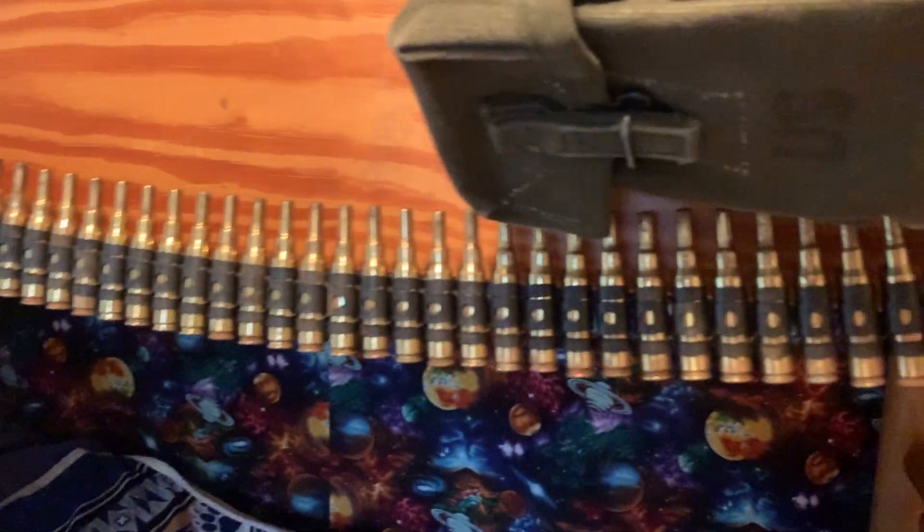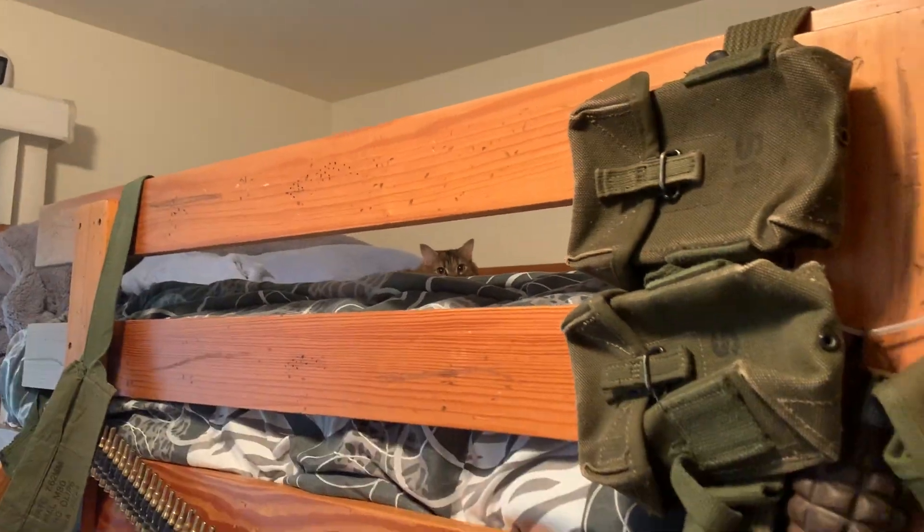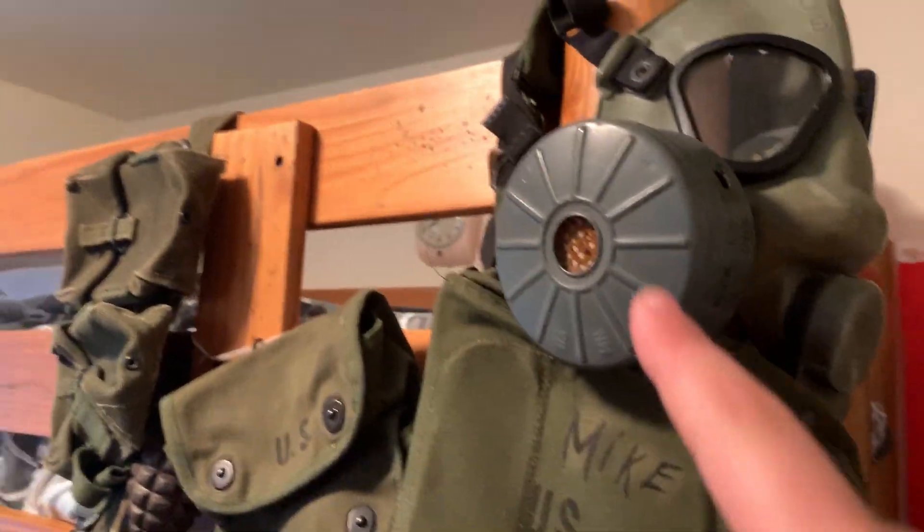And as we move along here, I have my Vietnam stuff. Clip belt thing and my tracer rounds. I also have a belt. There is my cat. U.S. grenade bag, a grenade, gas mask bag, and a gas mask.